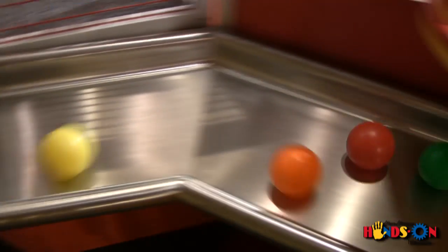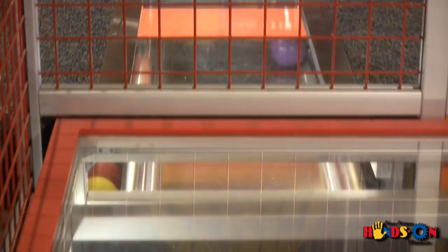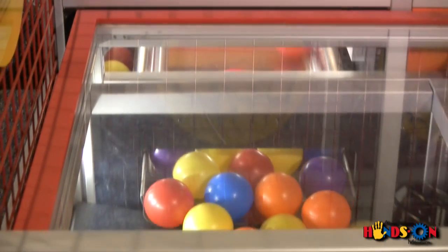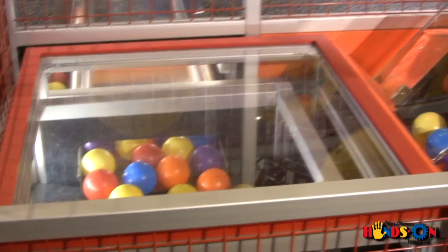From the hoppers above their heads, to the tracks within reach, to the conveyor belt below them, preschoolers are surrounded by science.